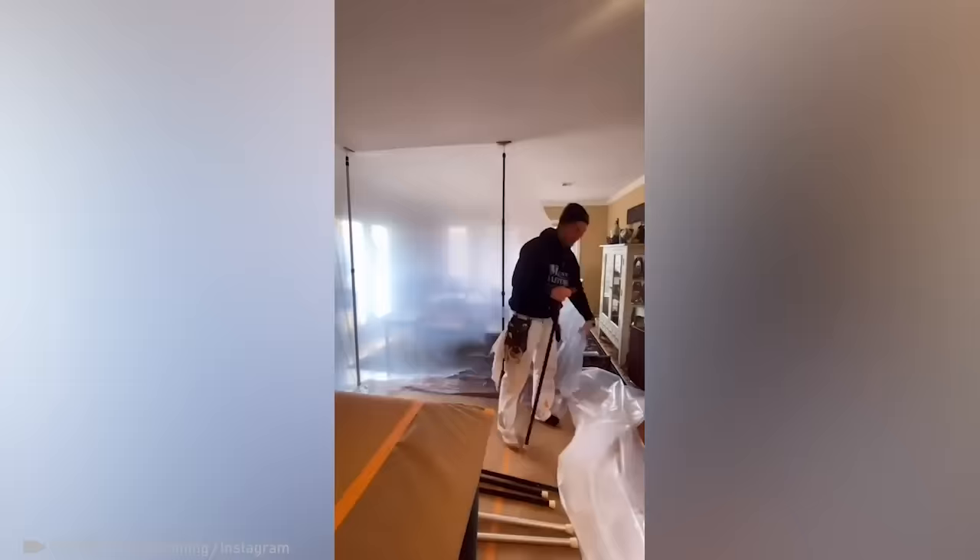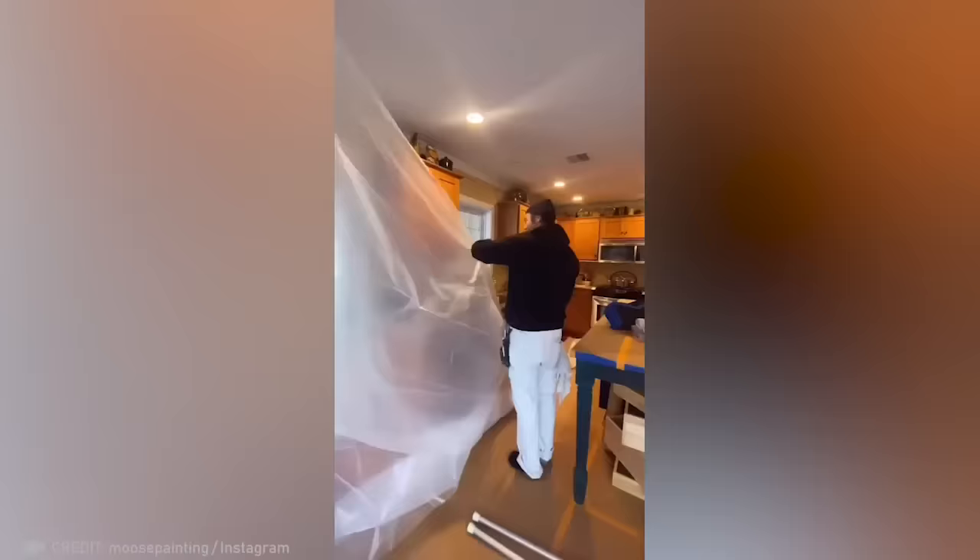Thanks to this professional fort builder, your home will stay clean even after the dustiest of renovations.